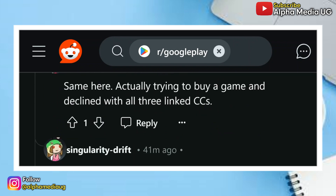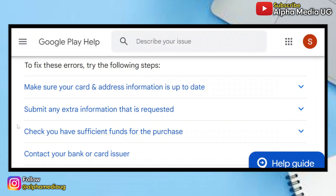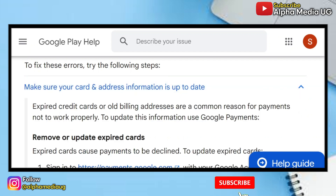All the suggestions I'm going to show you are from the Google Play Help website. According to them, you can try the following steps. The first one is to make sure your card and address information is up to date. They say expired credit cards or old billing addresses are a common reason for payments not to work properly, and you can follow those steps in order to update this information.